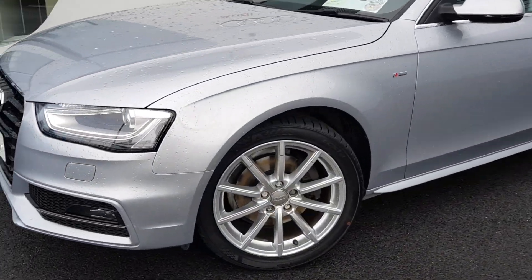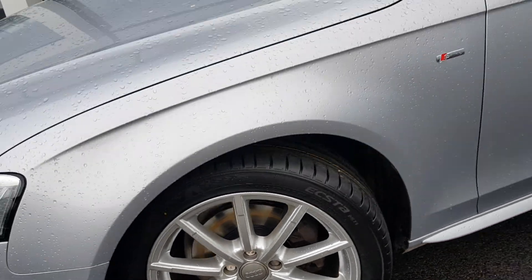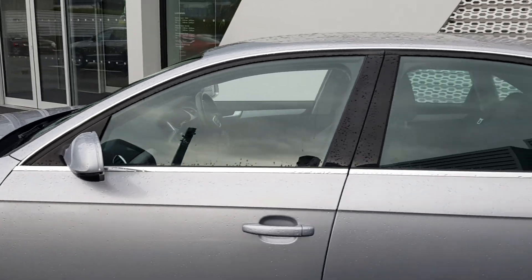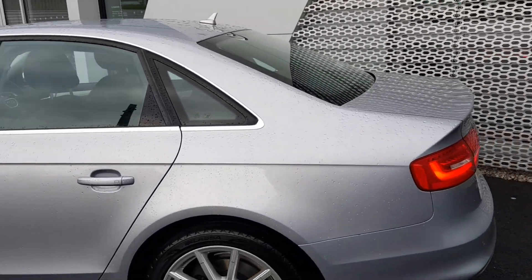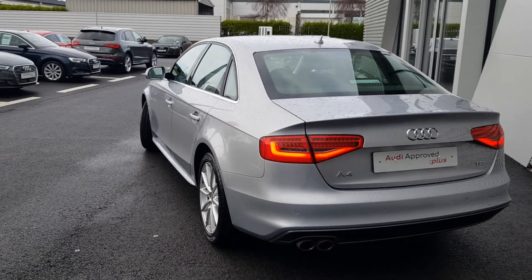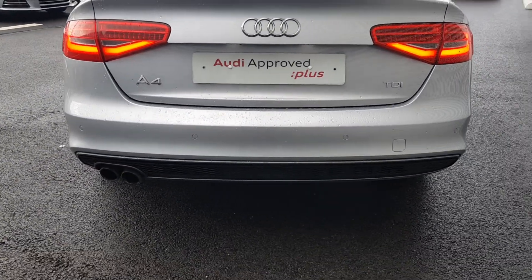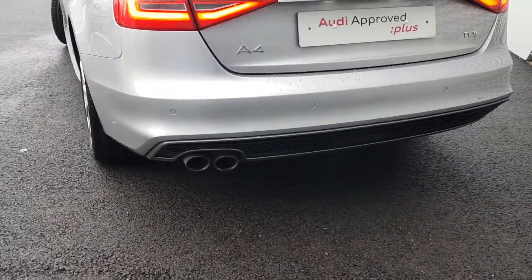We have the upgraded multi-spoke S-Line design alloy wheels, with S-Line badging on the driver and passenger sides of the vehicle. There's nice chrome detailing around the windows. This vehicle has just done over 93,000km.